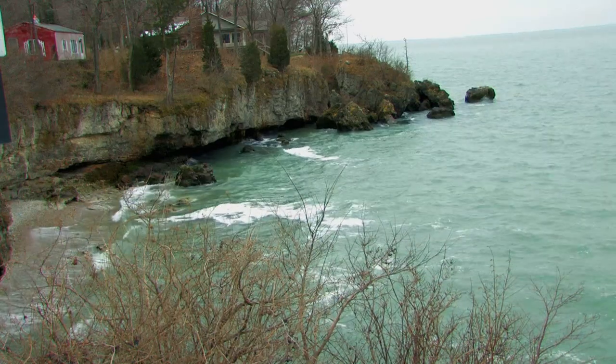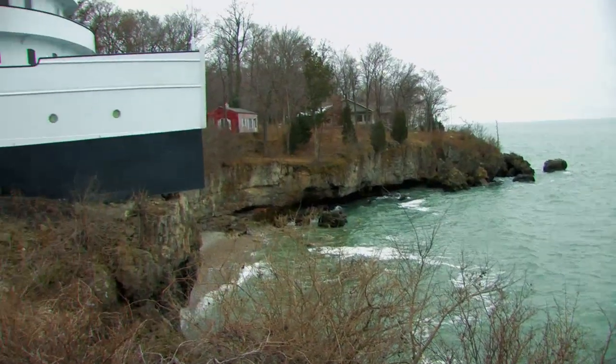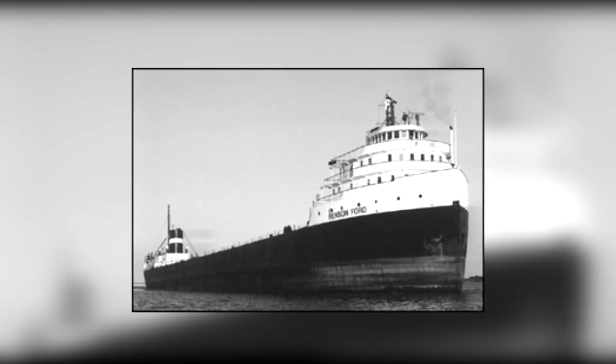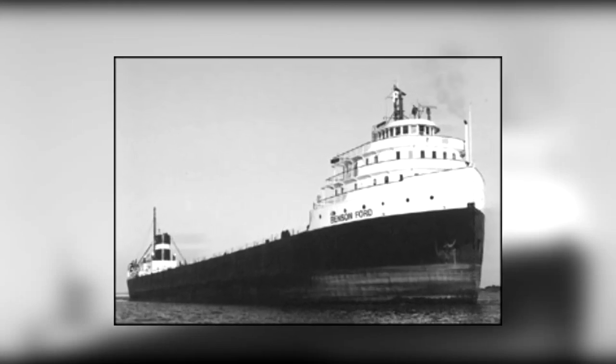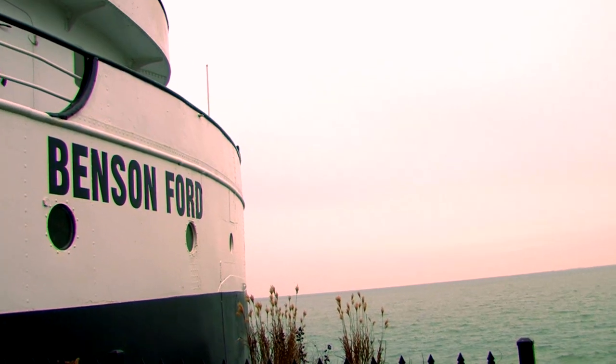Perched on an island cliff in Lake Erie you will find a most unusual site. It is here where you will find the Benson Ford Ship House. The Benson Ford was built in 1924 as Henry Ford's flagship to transport iron ore and other materials across the Great Lakes.